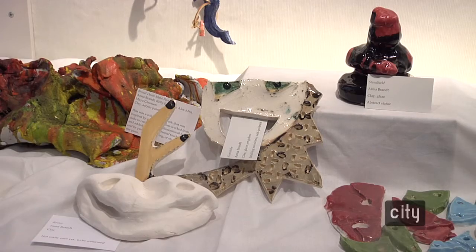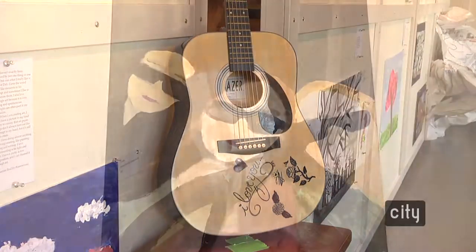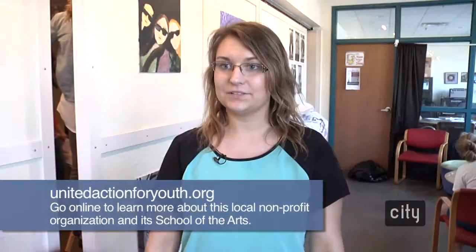I hope that they have gained a new appreciation for different ways of creating art and an appreciation for their artwork, and being able to analyze it and critique it a little bit. I think that's a great skill to have inside and outside the classroom.